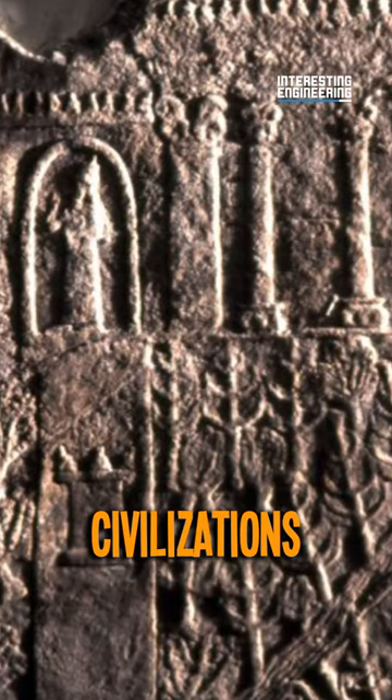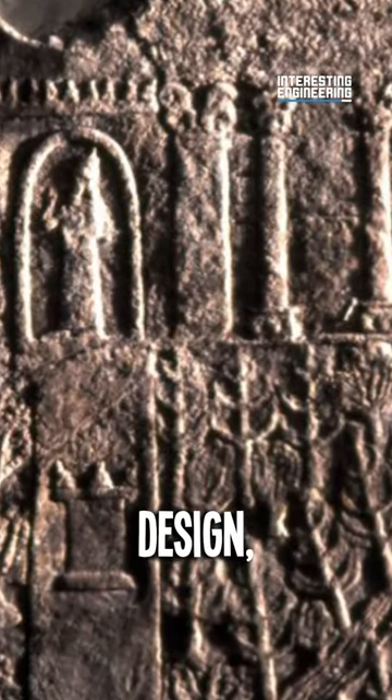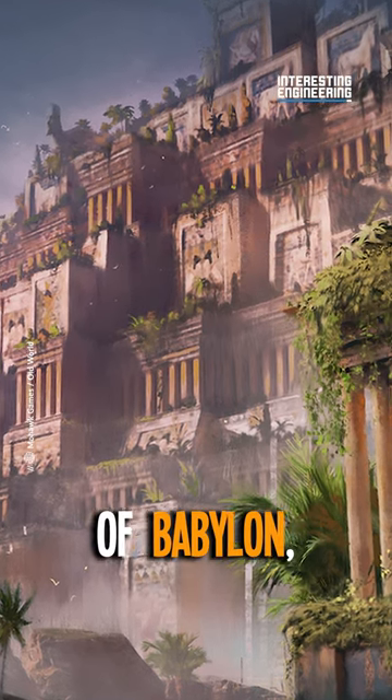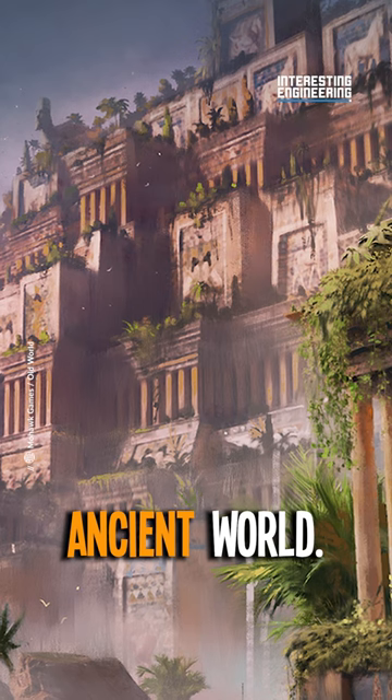There are even records of civilizations using biophilic design. The best among them is the Hanging Gardens of Babylon, one of the seven wonders of the ancient world.